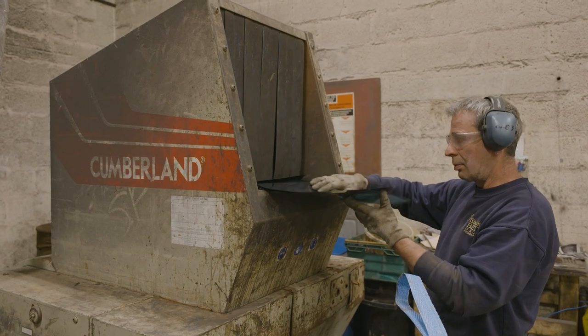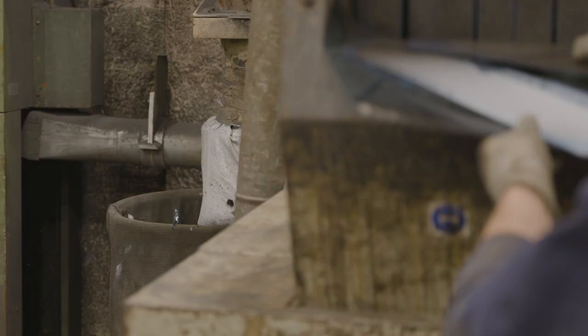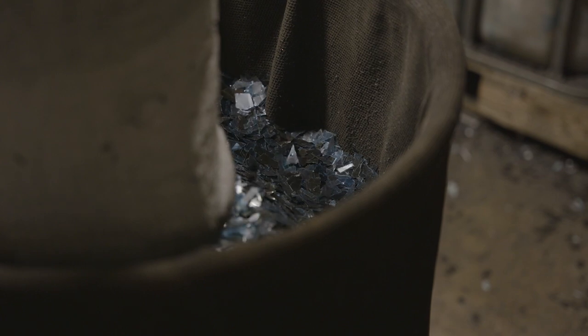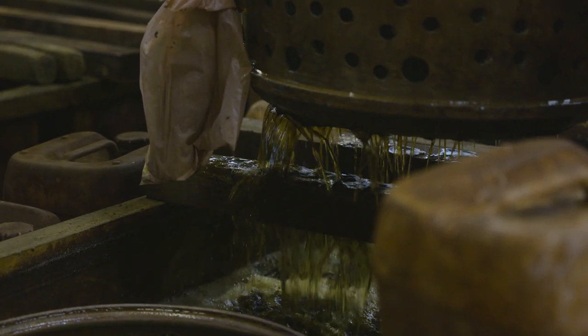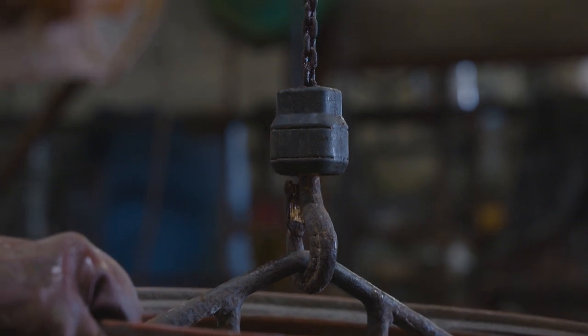Once the film has been separated from the paperwork, it goes through the granulators where it's chopped up into small pieces. Once it's been granulated, it goes through a solution called ferric which takes the lamination off the film. It's then rinsed, drained and into the fixture where it's pumped around the electric machine where it's plated to the cathodes.